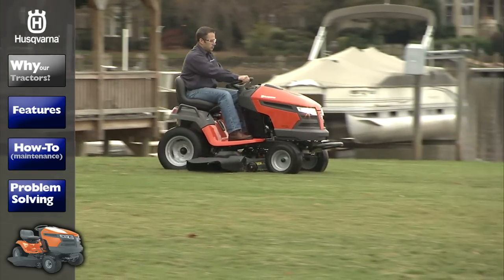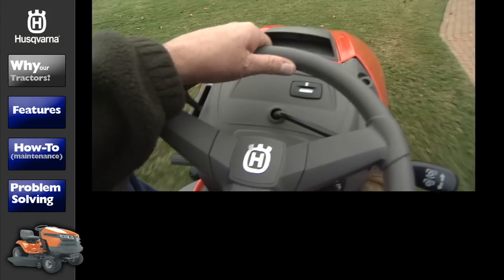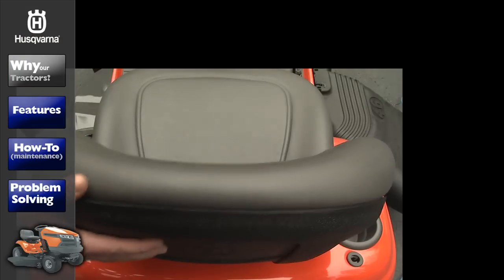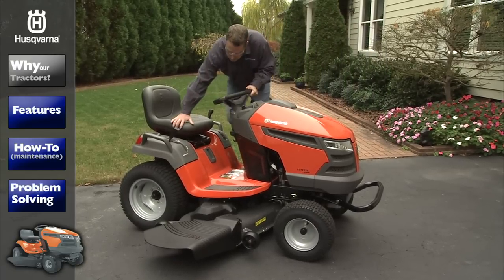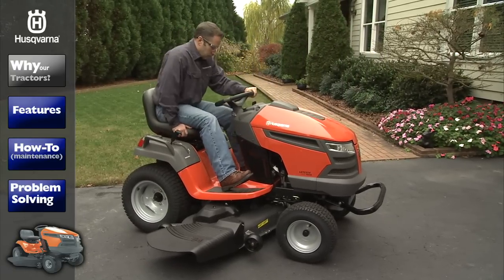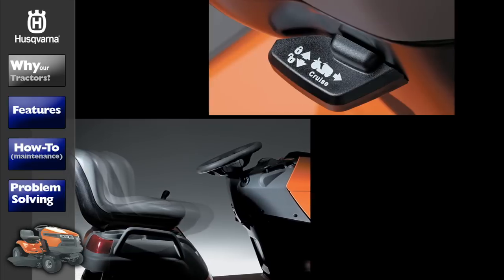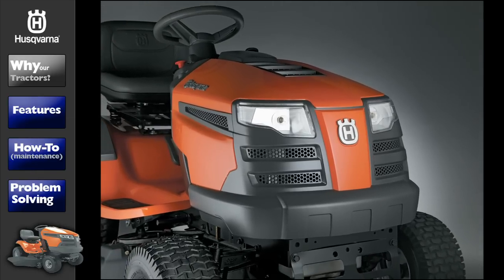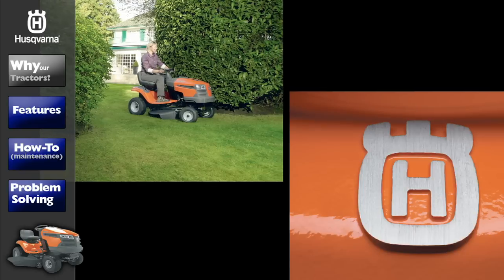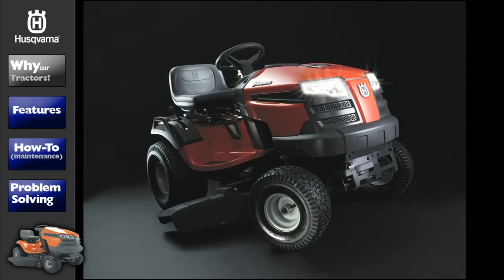Our tractors are an outstanding combination of power, technological excellence, quality construction, and award-winning design. We've made it our mission to always start with you, our customer, in mind. Ergonomics, comfort, and ease of use are essential ingredients from the initial product design. That's why demanding homeowners turn to Husqvarna for quality engineered and precisely designed tractors.